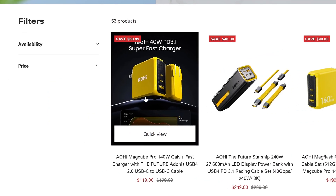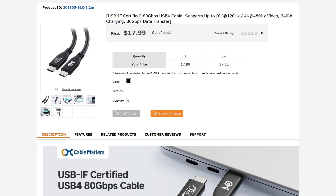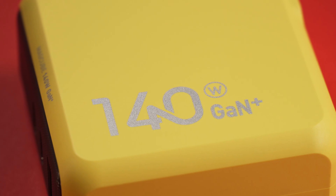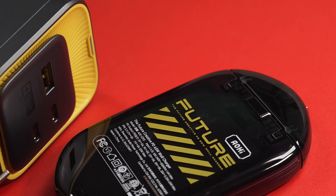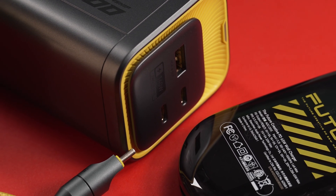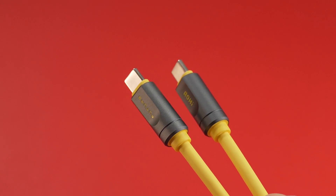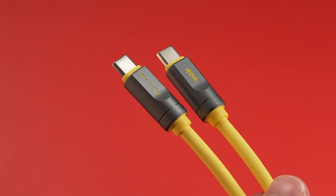You can bundle the US charger and the Adonis cable together for $119. Now, it's true that you can find a cheaper USB-C cable or charger out there. However, what you're paying for with Aohi is not just the ability to charge your devices or transfer data — you're investing in future-proof technology, exceptional speed, and the convenience of high-performance accessories built to last. Every single Aohi product I've used, from their Starship battery bank to various cables, is still functioning today. For professionals or enthusiasts who demand the best and want to ensure compatibility with future devices, the premium price may well be justified.